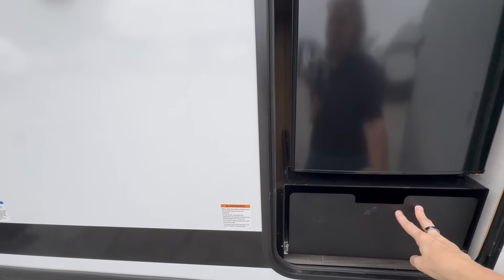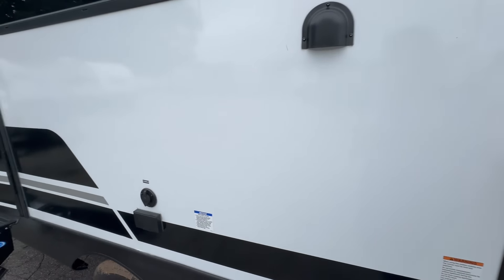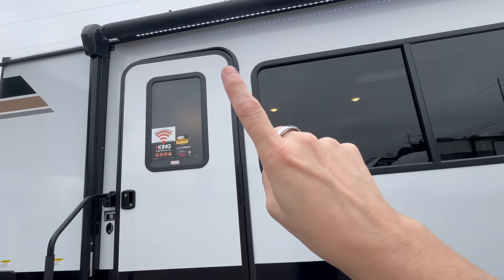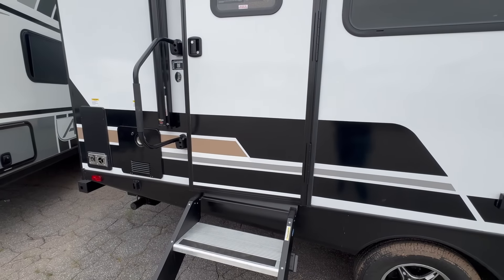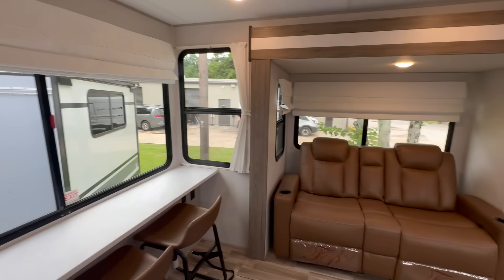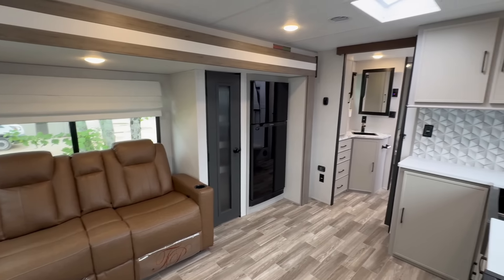Outdoor beer fridge. We've got the new light bars. Let me take you in — I can't wait to show you all the new finishes and all the new stuff in this camper.